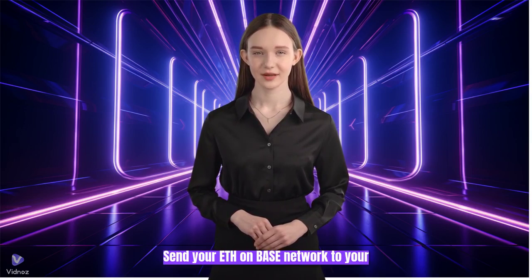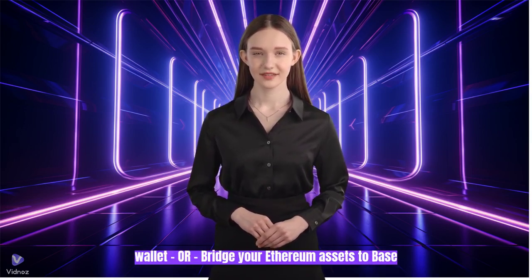Send your ETH on the Base network to your wallet, or bridge your Ethereum assets to Base.